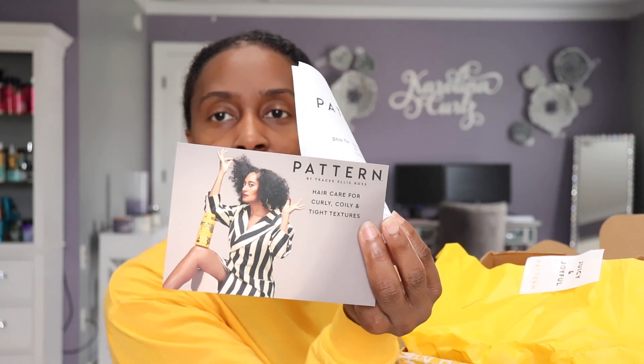First of all, this is what the packaging looks like. It has the little packing things right here, the little information card right here, and of course my packing slip. This is the color of the tissue paper, and the little tag right here says 'Juicy and Joyful.'